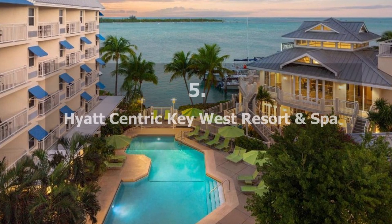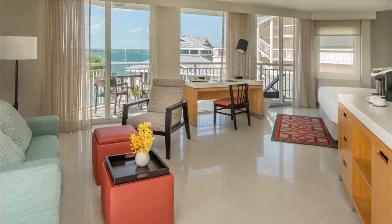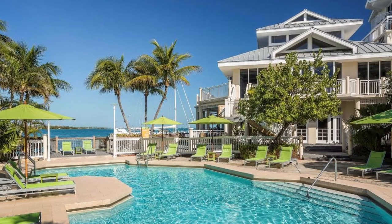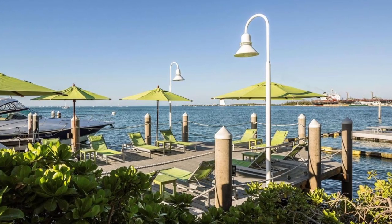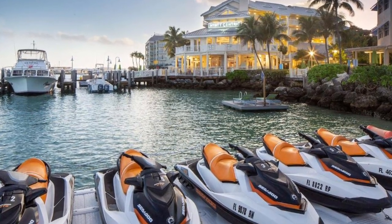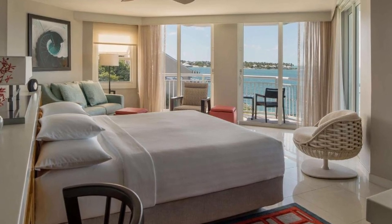Our choice number five: Hyatt Centric Key West Resort and Spa. This waterfront resort has an on-site spa and fitness center. Duval Street, which is only three minutes walk from the resort, is known for its nightlife and restaurants. Every comfortable accommodation at the hotel comes with a private balcony and complimentary Wi-Fi.